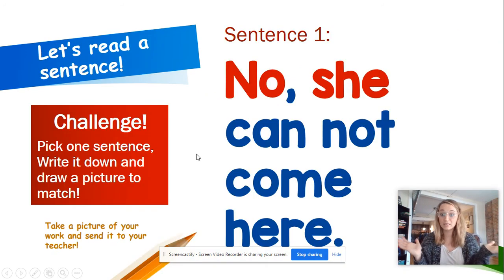Now, same challenge as the other weeks, right? We're going to go through three sentences. You're going to pick one, write it, and draw a picture to go with it. You're going to send it to me or your teacher or anybody else so that we can see what a great job you did. And maybe you can have a video of you reading the sentences too.